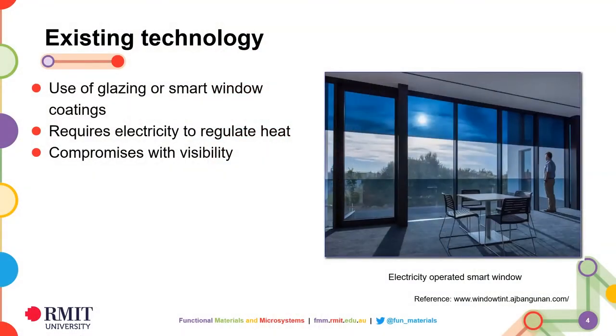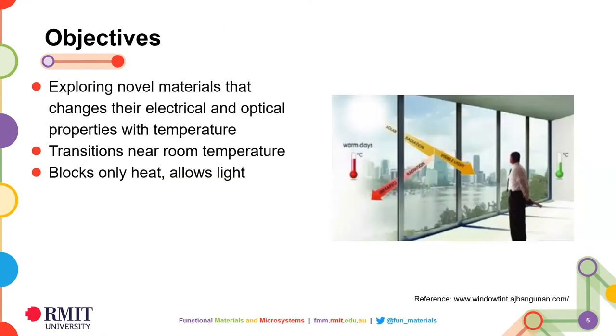As a researcher, these problems make me think: what if we use heat-regulated coating glasses in our windows that can regulate heat according to human comfort and thus reduce the use of heating and cooling systems? However, I have found that currently most solutions, such as glazing or smart coatings for temperature regulation through windows, require electricity and need to compromise visibility when turned on for heat regulation. Therefore, my research aims to explore novel materials and thin film coatings for self-regulated window solutions which can block only heat and allow light to enter buildings and cars without any electricity.